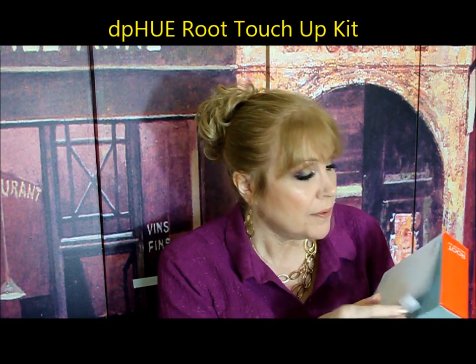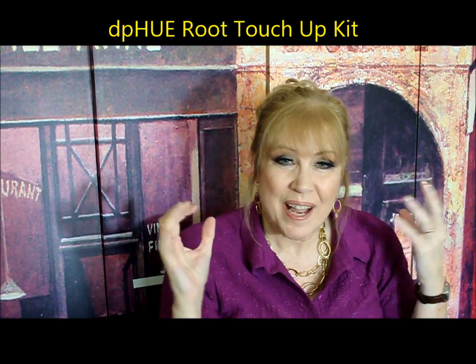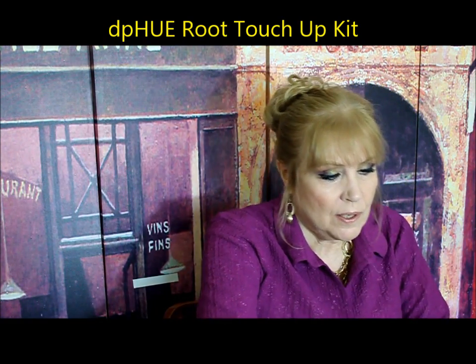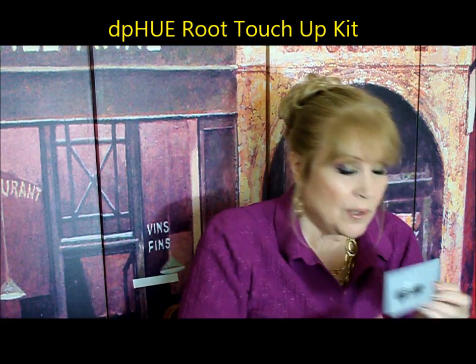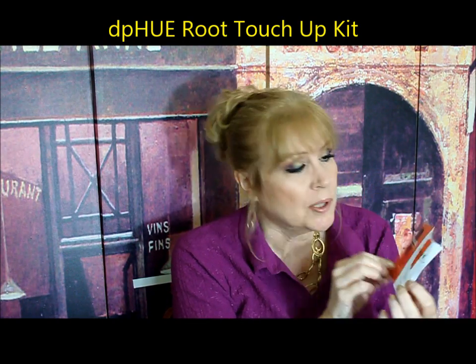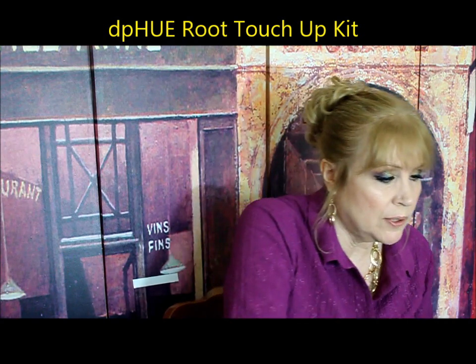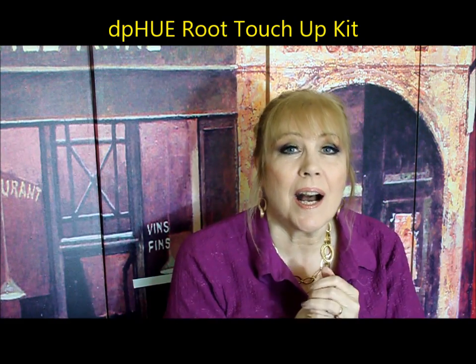DP Hue — you can find this in Sephora and Ulta. This is a luxury hair color, and this is a root touch-up kit. When you open it up, you get two of everything — so you have two applications. You get really nice gloves, two hair nets, two bowls, a nice mixer and applicator, enough color for two applications, two separate developers, two little mixing bowls. You also get a shampoo and conditioner, which are absolutely wonderful — the regular shampoo and conditioner, not the ones with color in them. Outstanding.